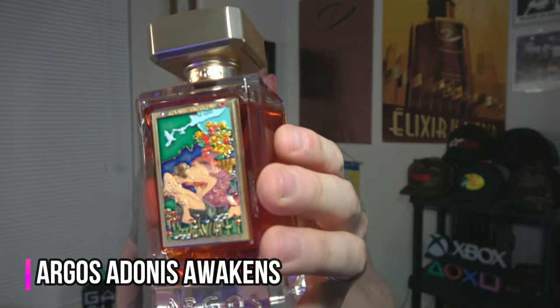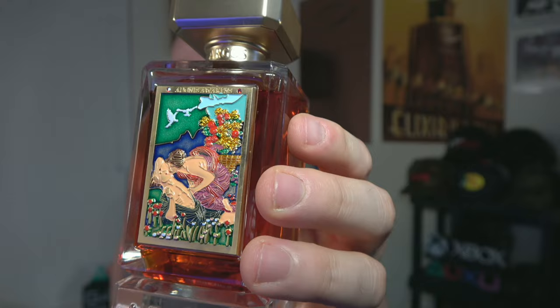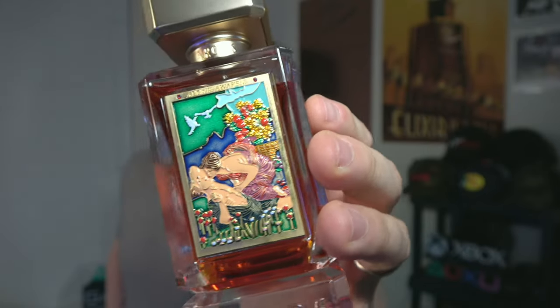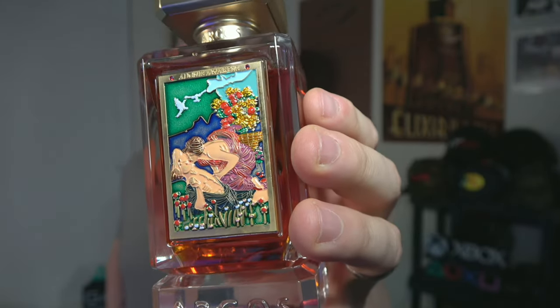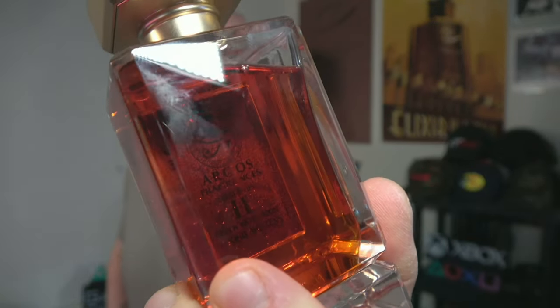The next fragrance is based around the note of rose. It's the newest release from one of my beloved luxury niche houses — we're talking about Argos. It is called Adonis Awakens. First and foremost, look at this beautiful artwork, the detail of the enamel painting and the texture detail of this plate — just an absolute work of art, absolutely beautiful. The presentations are second to none. Even looking through on the backside, you can read the print on the back of the plate. Just beautiful stuff.